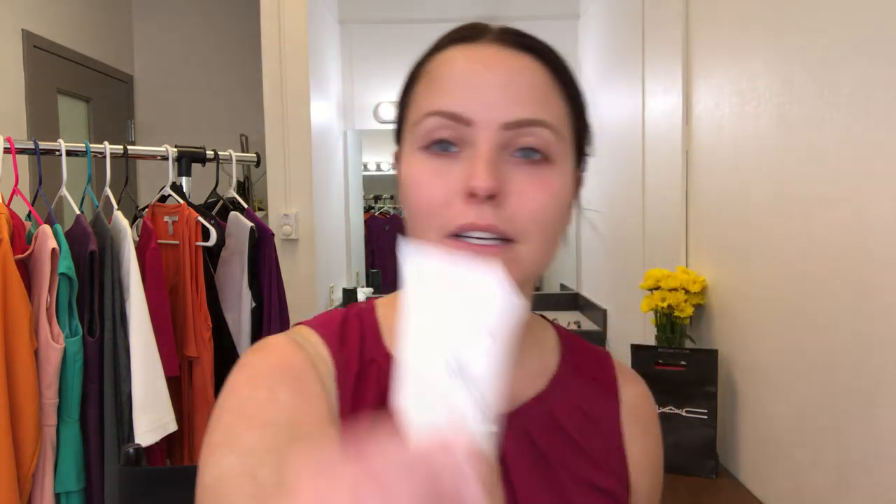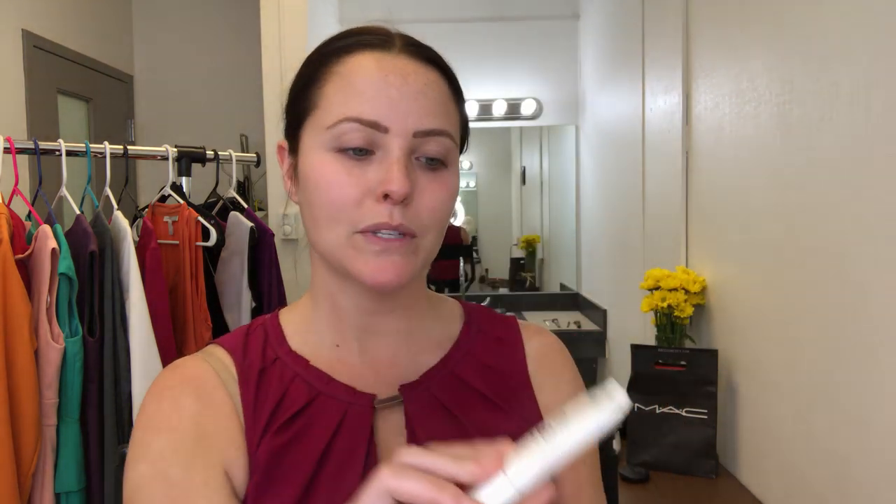First things first, you need a good primer. This one is by NYX — it's a pore filler. Put just a little bit of this; it comes out like a little paste and you're going to put that in all your fine lines and your pores. This is just going to smooth everything out.